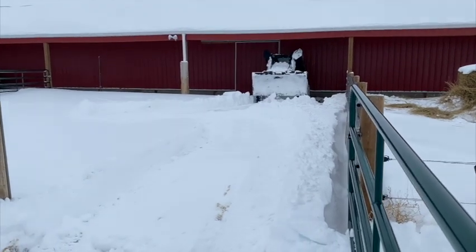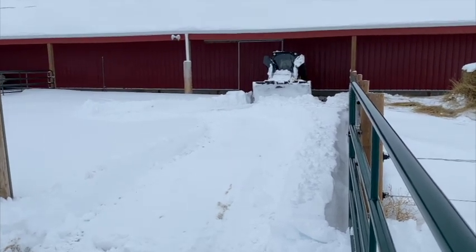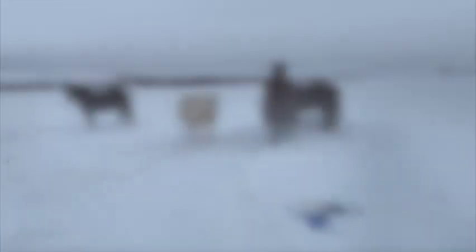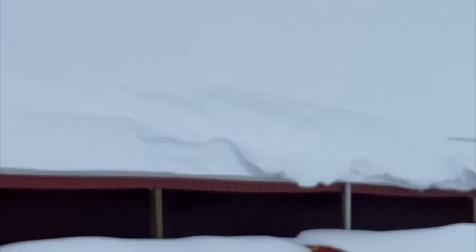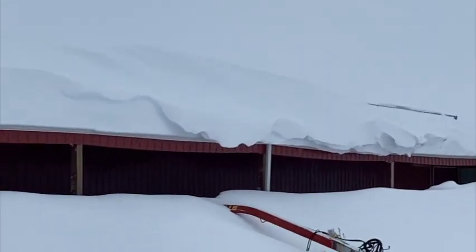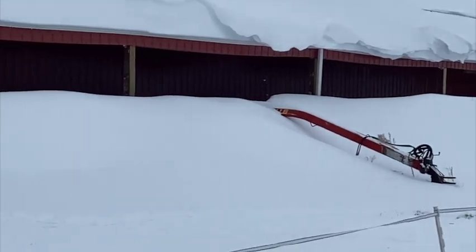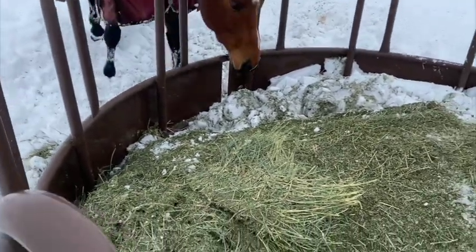We're cleaning the pens out so it's not such a mess when it starts to thaw, and so that the cattle and horses can get water. There are the broodmares and the baby. We have an incredible amount of snow on that lean-to and on the roof of the building, and that is going to have to come off so it doesn't tear everything up or collapse the roof. We took the hay net off their hay bale so they can get to it a bit better.